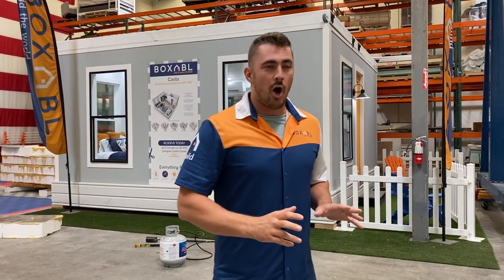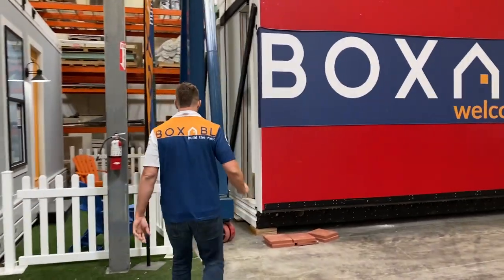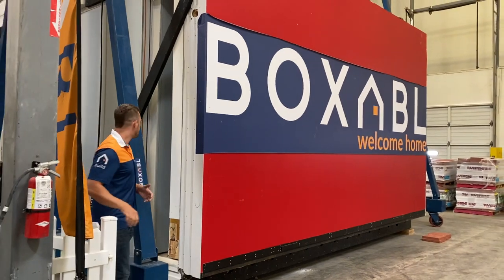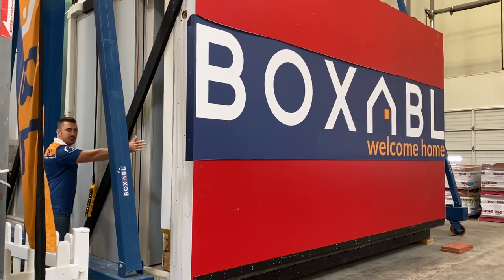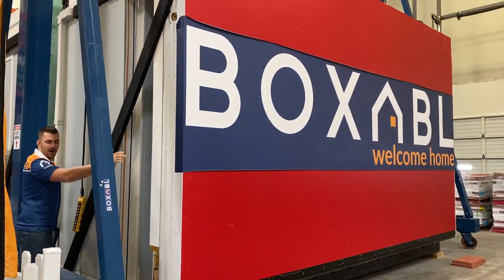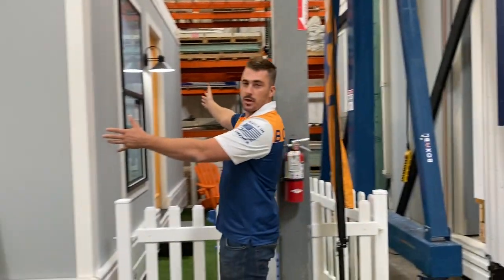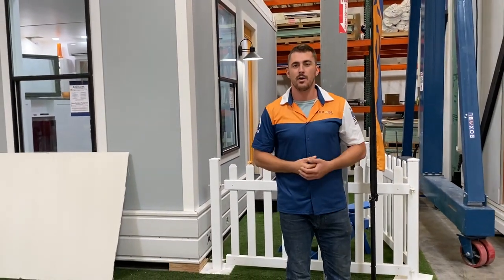These units are also highly shippable. One of the big problems with modular construction is they're too big to ship. This unit is actually folded up to eight and a half feet wide, and then it unfolds to the full 20-foot building — and that includes everything finished inside.